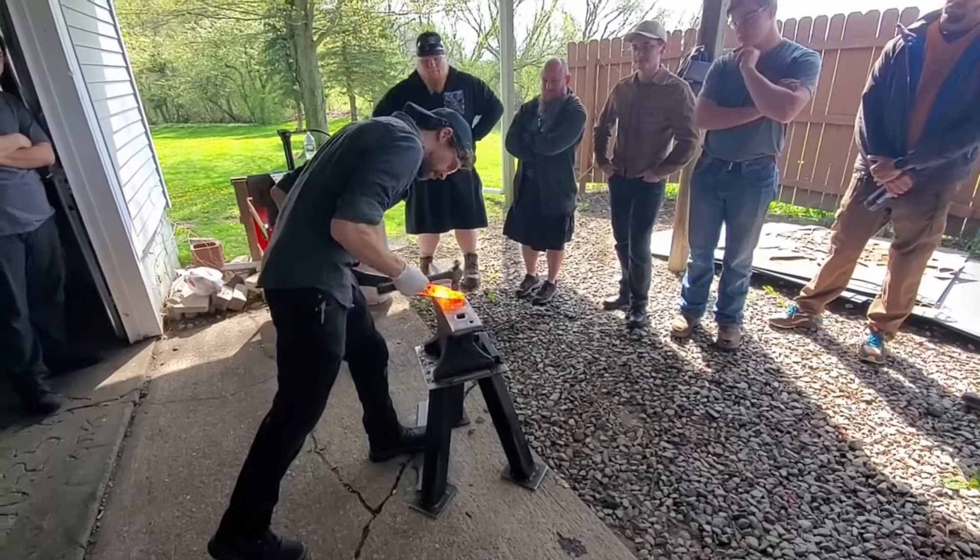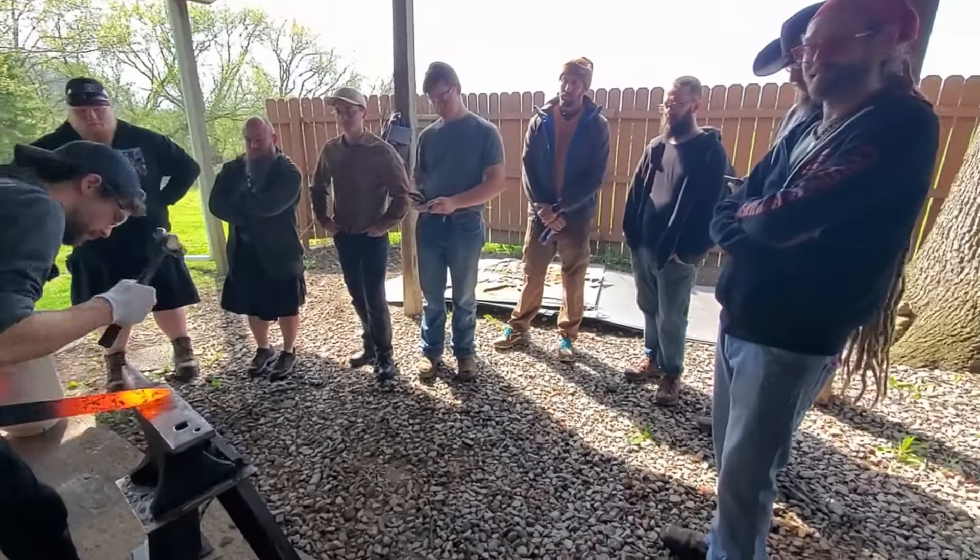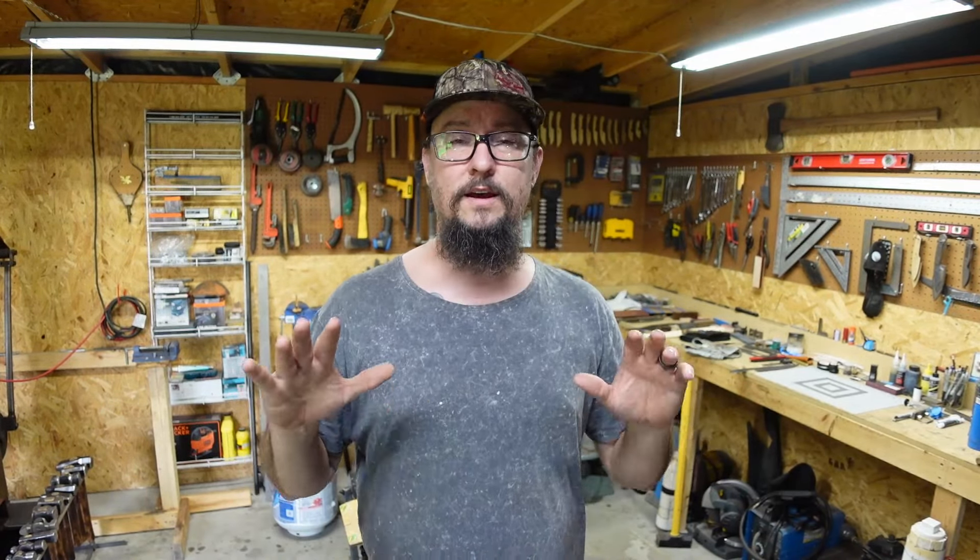One of the cool things about this event is we got to see the swords they're planning on doing later this year, the hammer process, and all of that stuff. At the events we're going to be doing swords, hammers, spike knives, wands, and all kinds of different cool stuff. I really again just want to thank Josh and Lauren for bringing us all there.